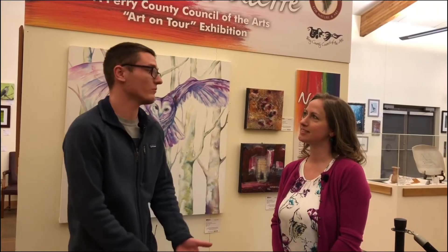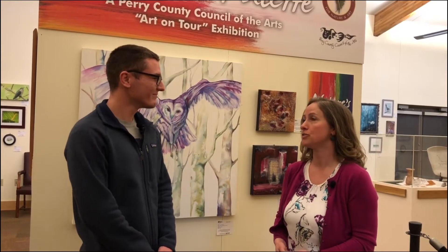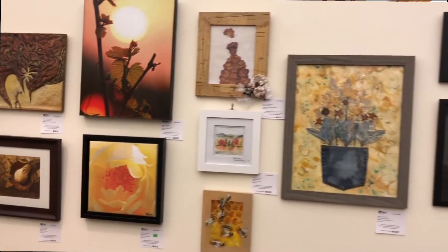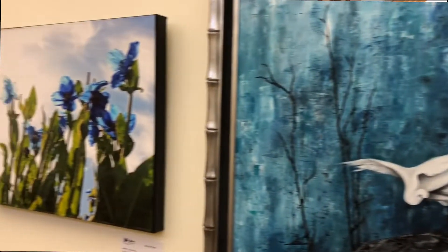So Jasmine, why don't you tell us a little bit about PCCA and how you got involved and your history with it. The Perry County Council of the Arts was formed in 1982 and incorporated in 1985 as a 501c3 nonprofit arts organization. We're located in Newport, Pennsylvania. We have two physical locations: the PCCA Gallery on the square in Newport, and Landis House, which is an historic home that was willed to us by Mary M. Landis and serves as our administrative offices.